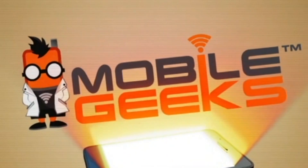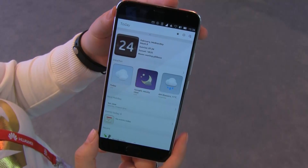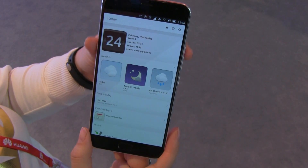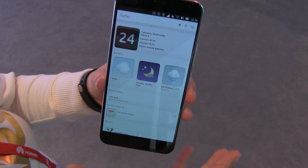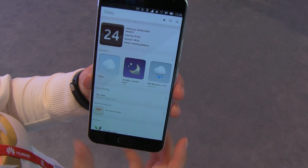Nicole Scott here from Mobile Geeks, at the Ubuntu booth at MWC 2016. I'm going to be taking a look at the new Ubuntu OS — one OS running across all devices. Think Continuum, but with a bit more oomph and a little more practicality and organization. We have a version here running Ubuntu's new unified OS, so it's across all platforms.